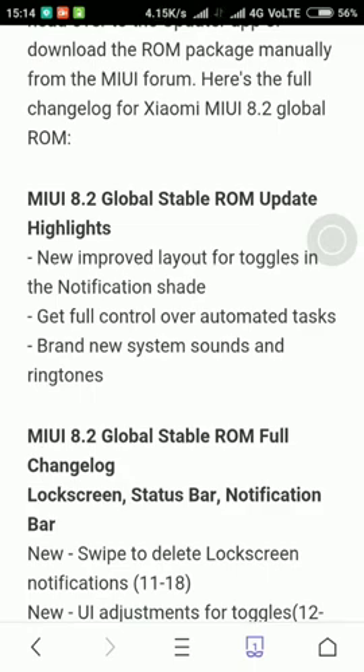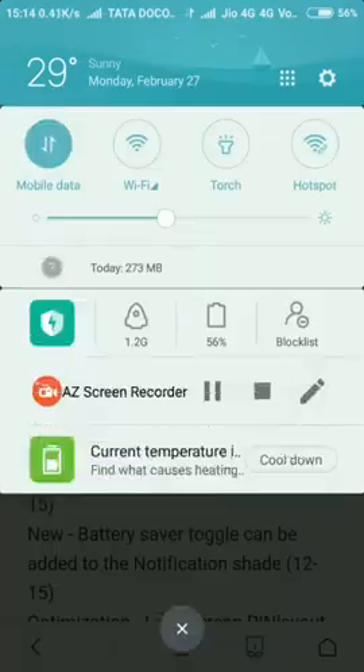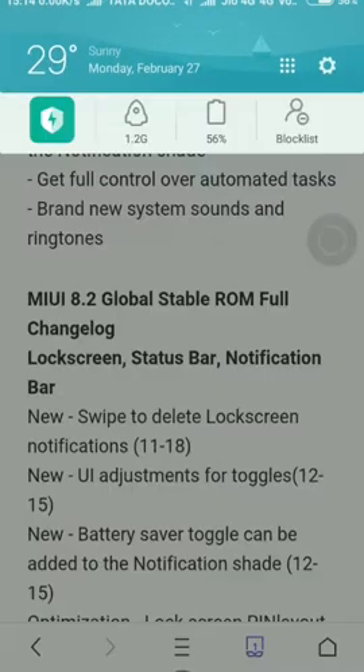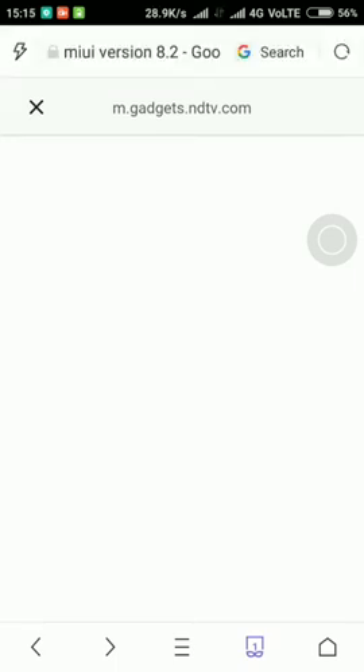New improved layout for toggles — basically they will just be changing the position of the toggles, moving them from one place to another. Then there's a new cyber feature, but there's not that much in it.